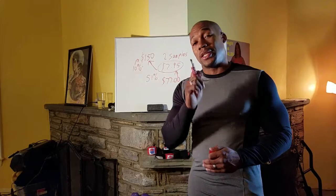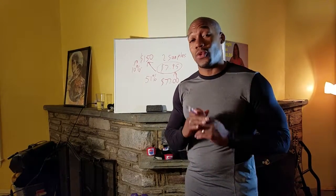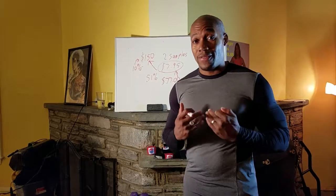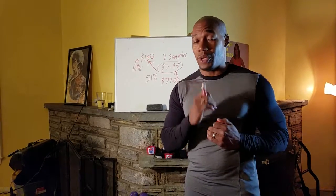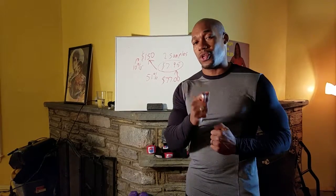If this interests you, click the button over to your left to get your samples today. Don't wait, because if you want to feel like I feel every single day, jump on it right away. This is Mike, and if you have any questions, give me a call. Talk to you later. Peace.